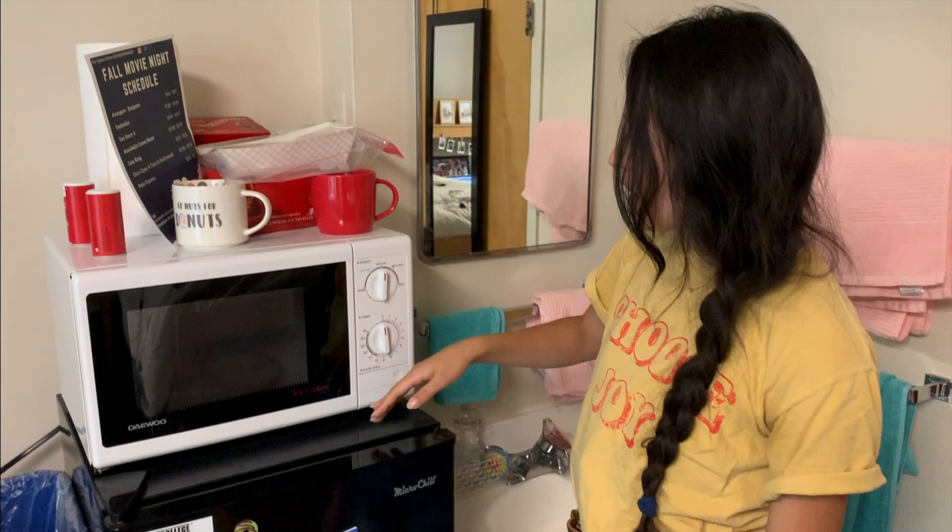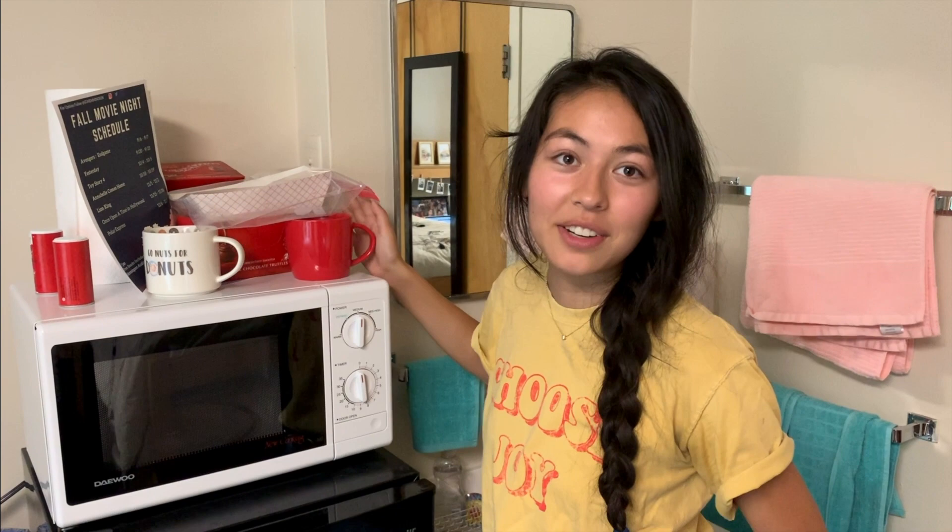I brought the microwave and she brought the refrigerator. Up here she has some leftover cookies because there was a warm cookie night where you got 10 cookies for $5 and two glasses of milk. I also have some of my mugs here — this one says Go Nuts for Donuts. I actually haven't used any of these mugs yet for coffee, because most of the time when I want coffee I'm using my tumbler.